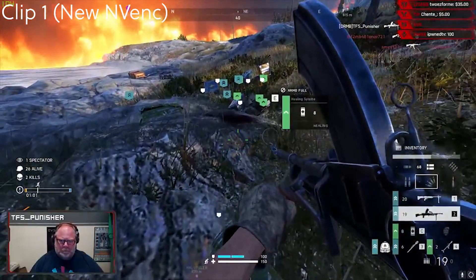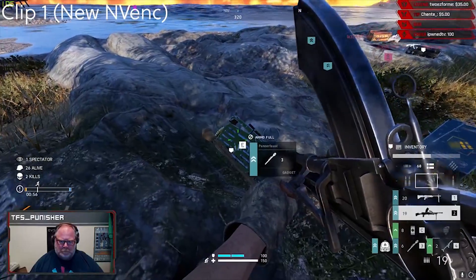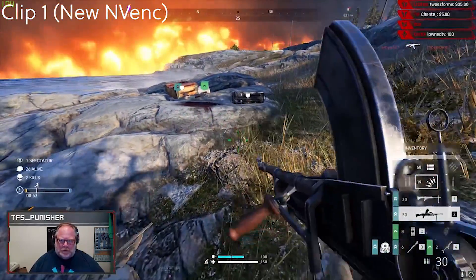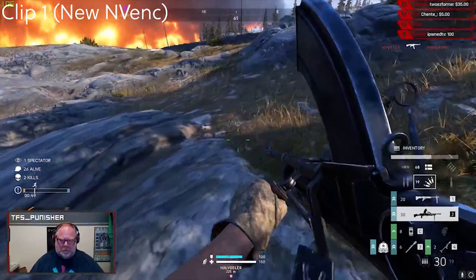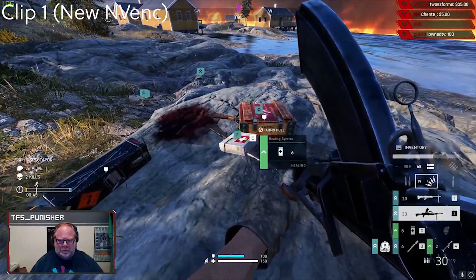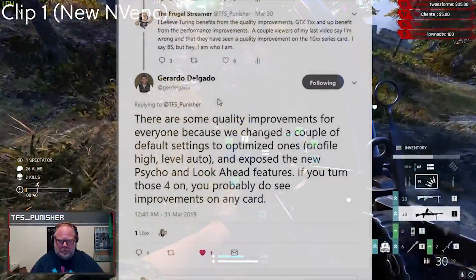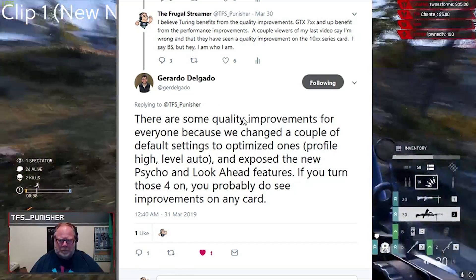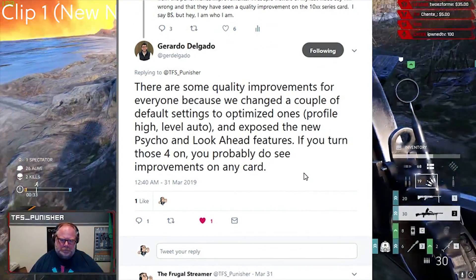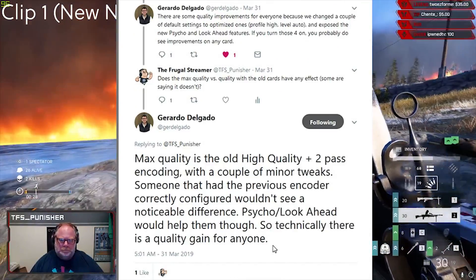Gerardo Delgado, NVIDIA's product manager for esports and streaming, reached out to me on Twitter and explained what changed. Quoting him directly: 'There are some quality improvements for everyone because we changed a couple of default settings to optimized ones — specifically profile high and level auto — and exposed the new psycho visual and look-ahead features. If you turn those four on, you'll probably see improvements on any card.'